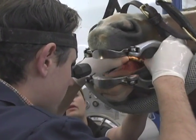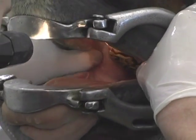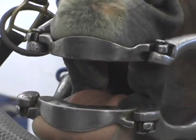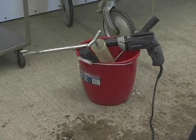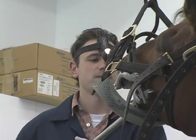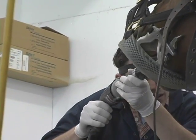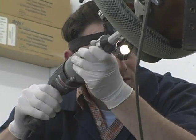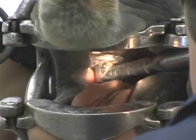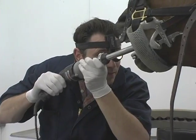Now that we've rinsed the mouth, I'm able to ascertain what we have going on in there. After visually looking in the mouth, we can start our dental float. We do that simply to let the animal get accustomed to the sound. We continuously move the tool around in the mouth to avoid building up too much heat during the grinding process.